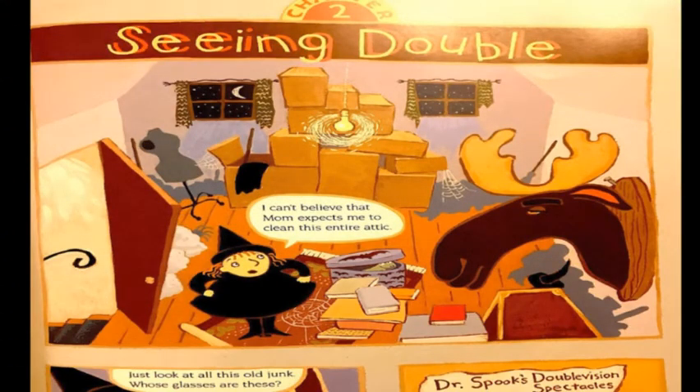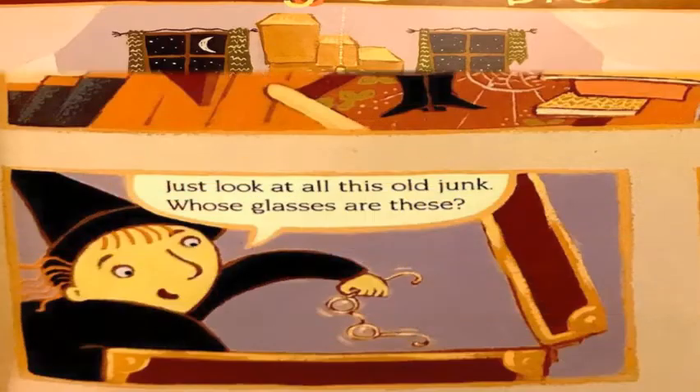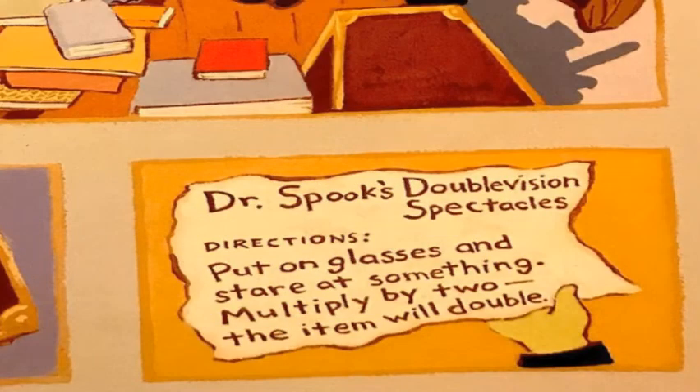Chapter Two: Seeing Double. I can't believe that Mom expects me to clean this entire attic. Just look at this old junk. Whose glasses are these? Dr. Spook's double vision spectacles.